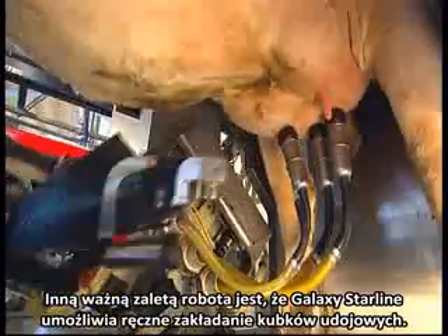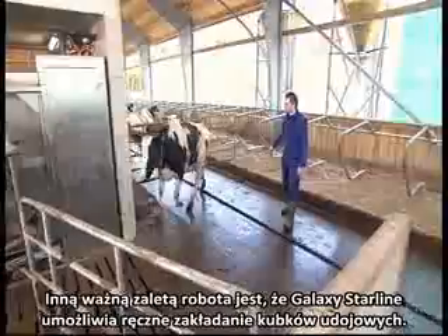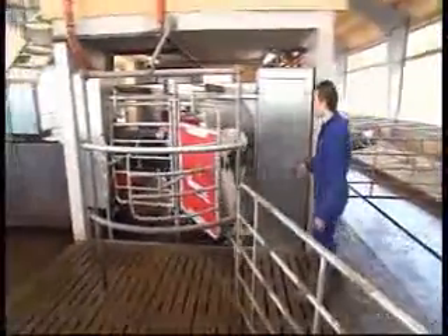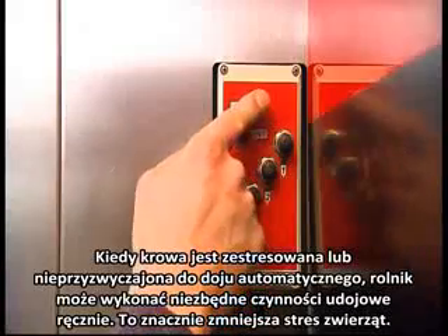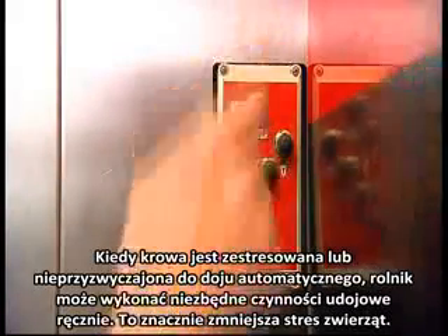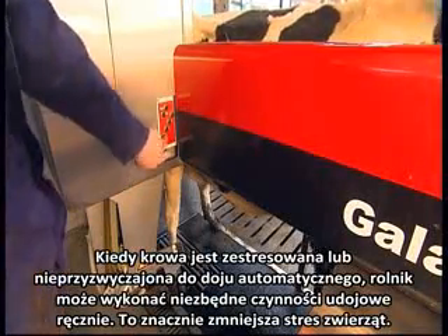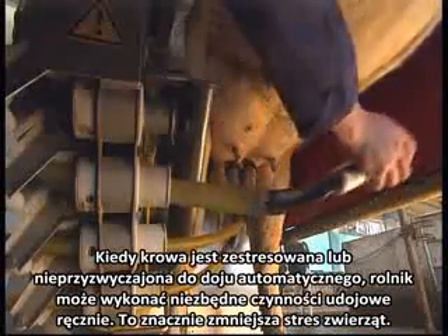Another notable feature is that the Galaxy Starline is very easy to operate manually, with only a few switches to control. When a cow is stressed or uncomfortable, the farmer can stand by the robot and calm the animal while manually performing the necessary actions. This importantly reduces animal stress.